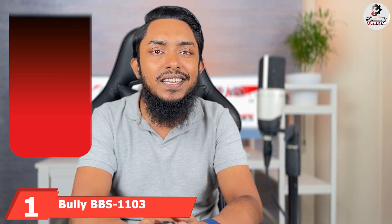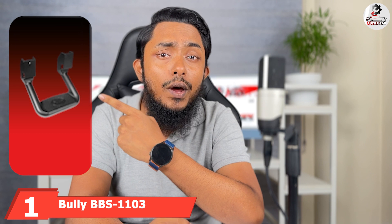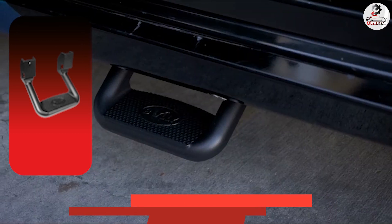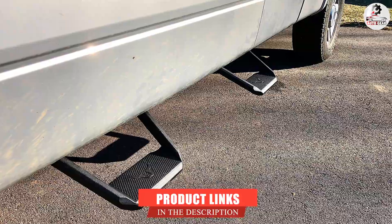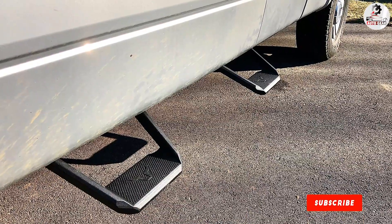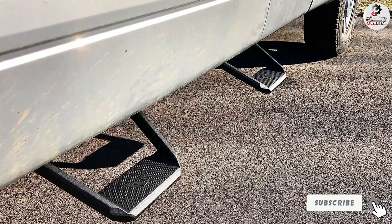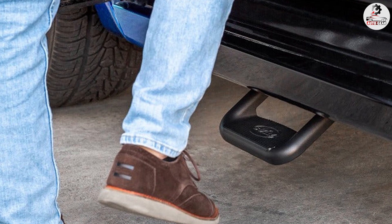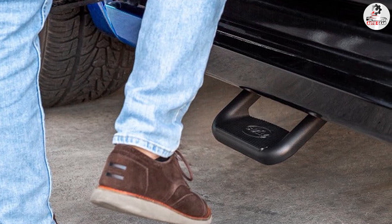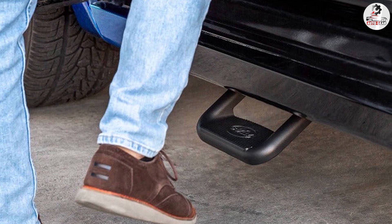At the first position of our list, we have the Bully BBS1103 Universal Truck Black Powder Coated Side Step. I truly tested this product and I can assure you, it has an incredible weight limit — it can support up to 350 pounds. This is in large part thanks to the weldless seams that enhance the strength of this truck side step. Out of the many truck side steps that I had the chance to use and test, I like this one the most.